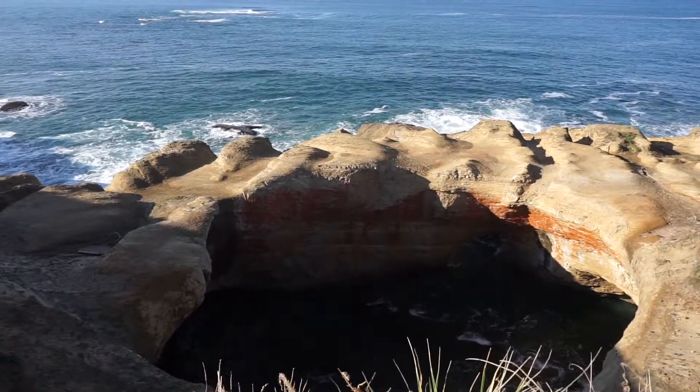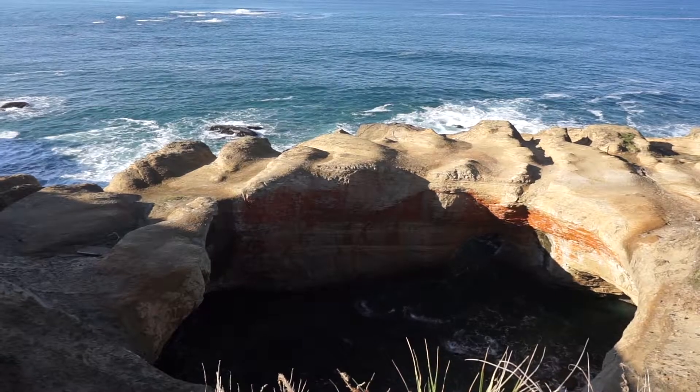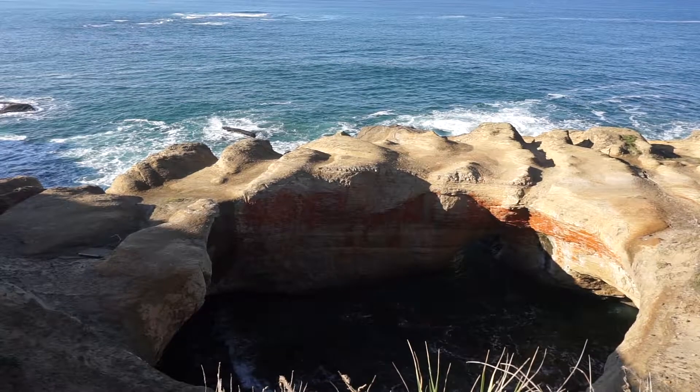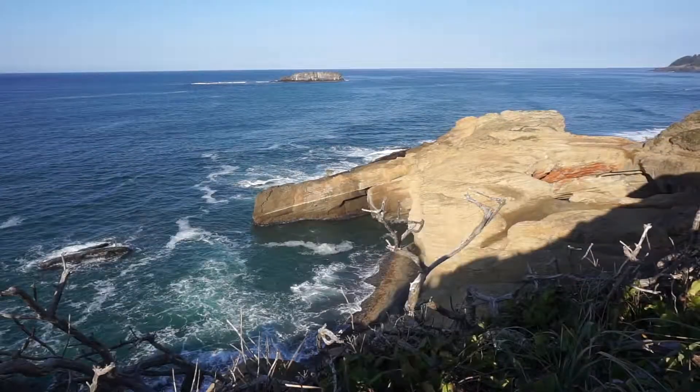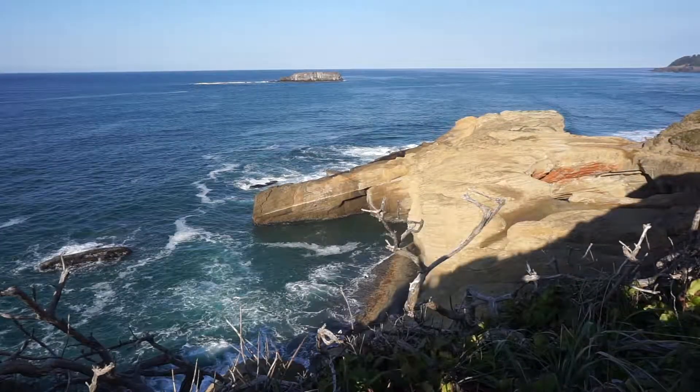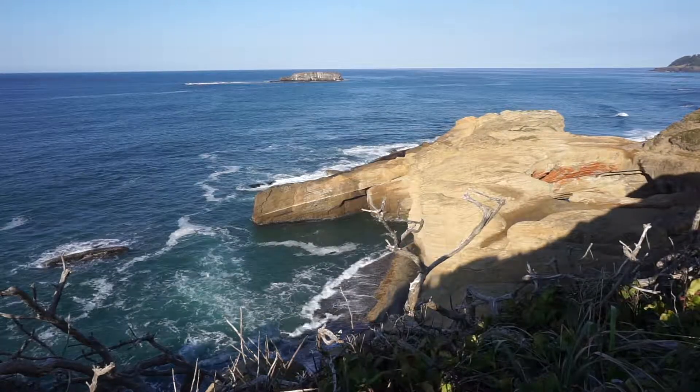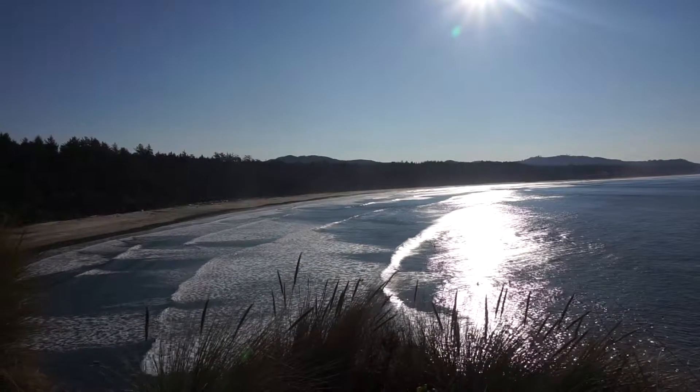Another hit was the Devil's Punchbowl, which offers more spectacular scenery. At times there are jets of water here, but unfortunately not when we were there. We did see whales in this area. The Devil's Punchbowl apparently has some pretty spectacular water spouts, but you need an extremely high tide to be able to see them.